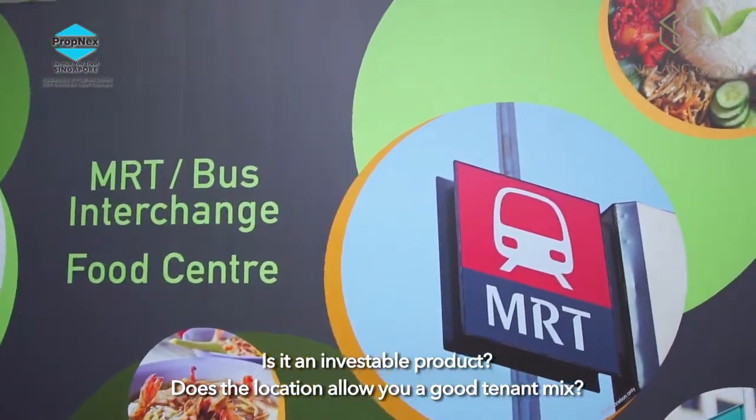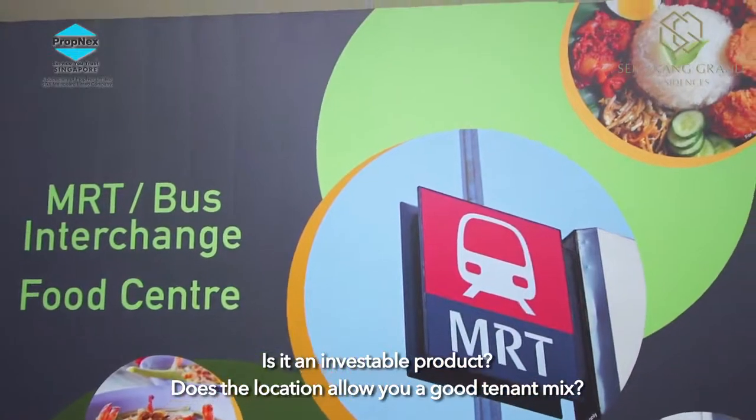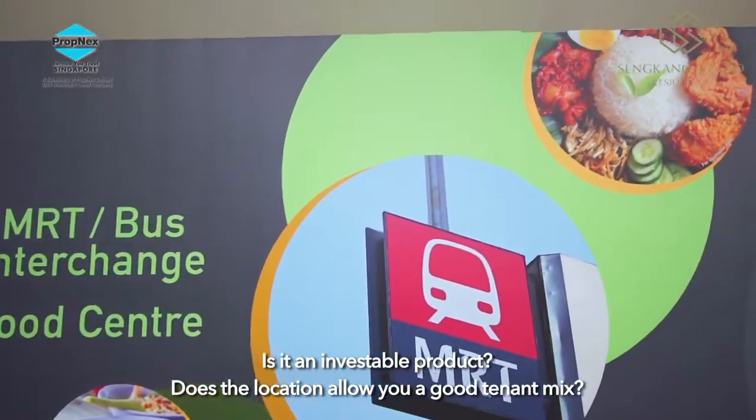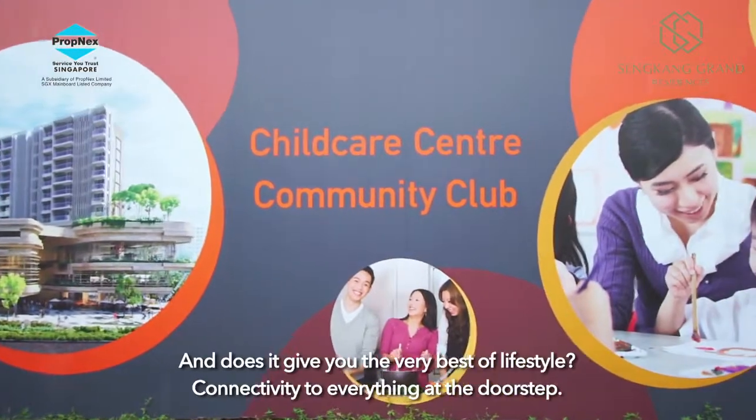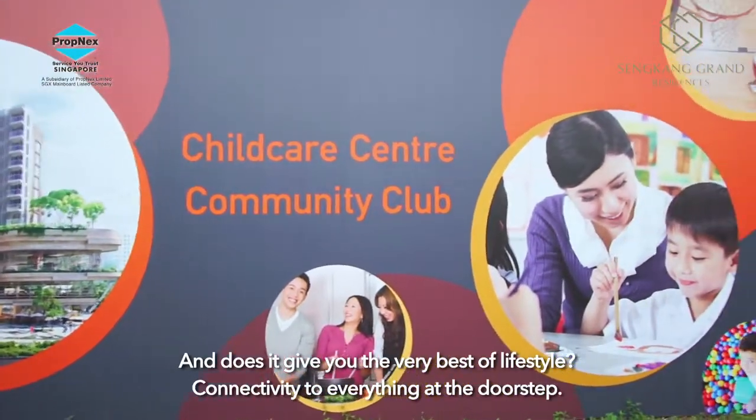In any investment, what are some of the key attributes we are talking about? Is it an investable product? Does the location allow you a good tenant mix? Do you have future capital appreciation? And does it give you the very best of lifestyle?